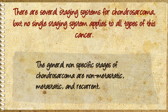The general nonspecific stages of Chondrosarcoma are non-metastatic, metastatic, and recurrent.